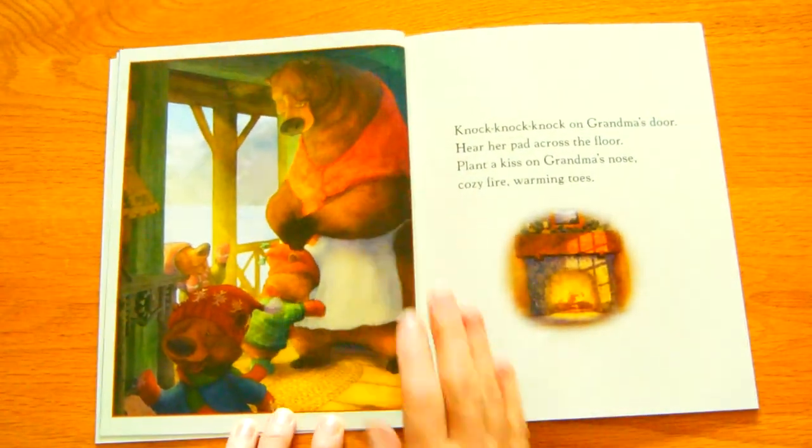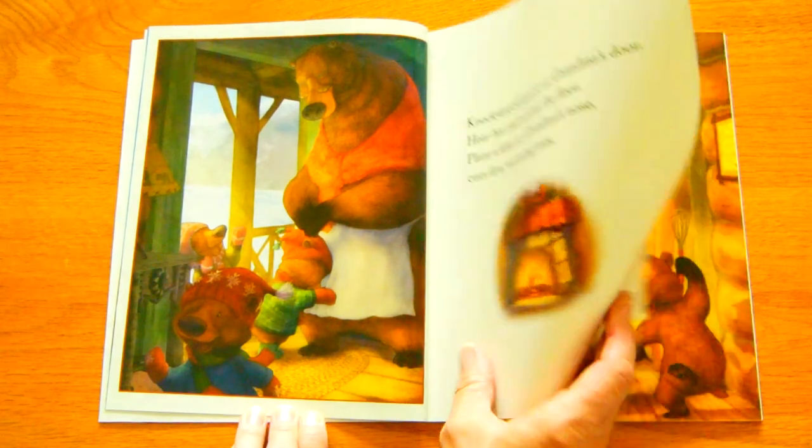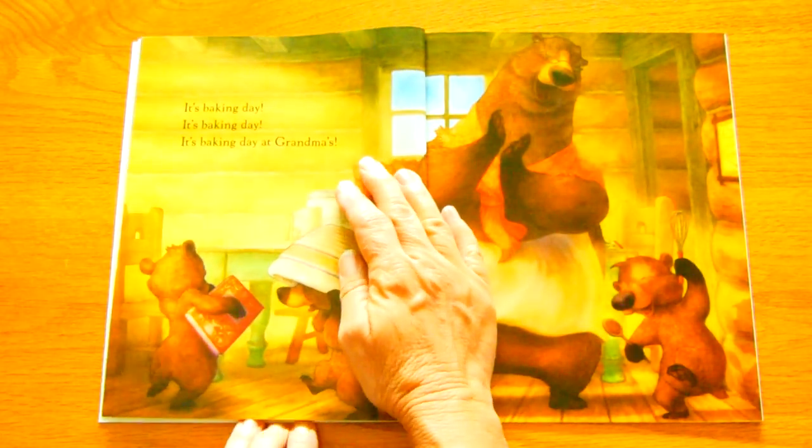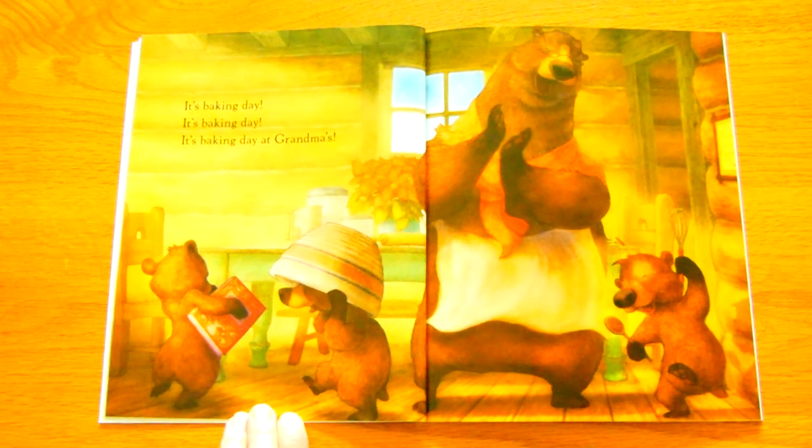Knock, knock, knock on Grandma's door. Hear her pad across the floor. Plant a kiss on Grandma's nose. Cozy fire. Warming toes. It's Baking Day. It's Baking Day. It's Baking Day at Grandma's.